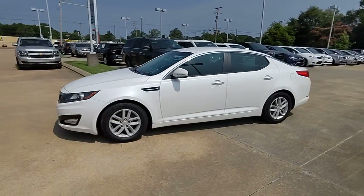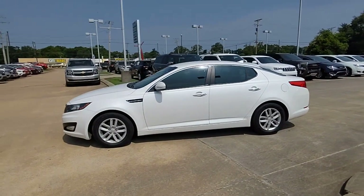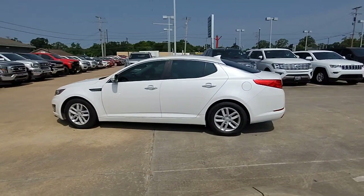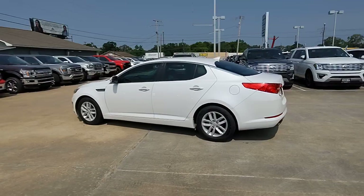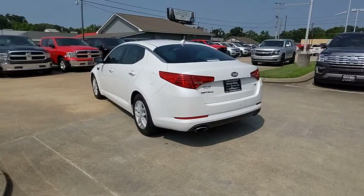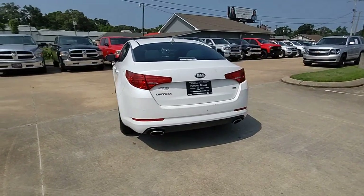Look no further than the 2013 Kia Optima. This vehicle is an outstanding buy with fewer than 200,000 miles on the odometer. Here's a stylish and capable Kia Optima, the midsize family-friendly sedan that prioritizes safety and passenger comfort.